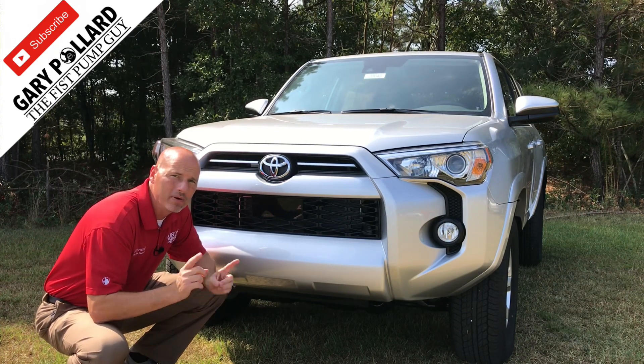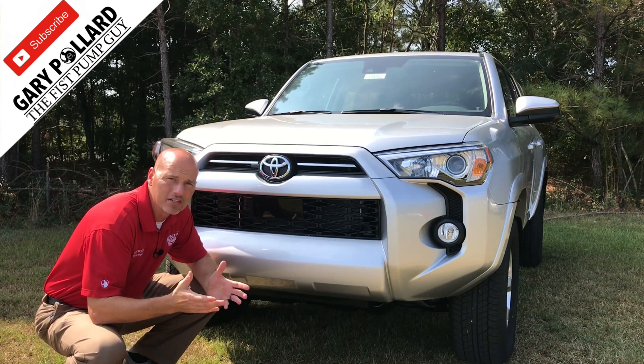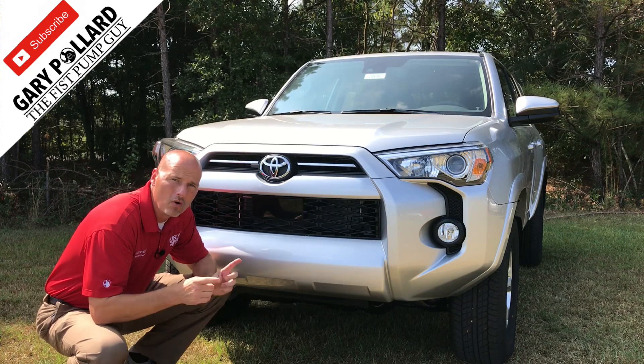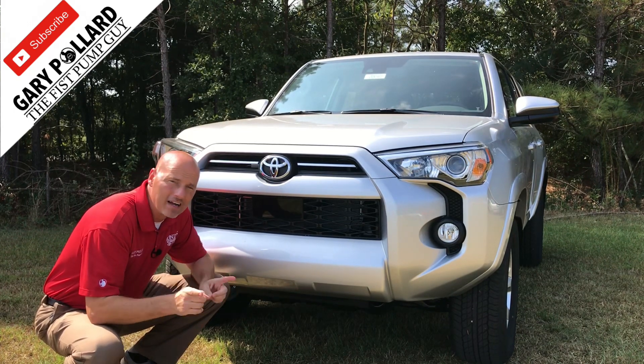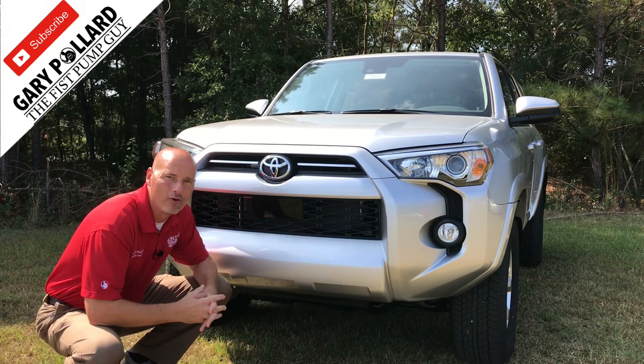The 2020 4Runner picks up Toyota Safety Sense P, which includes a pre-collision system with pedestrian detection, lane departure alert with sway warning, radar cruise control, and automatic high beams. All great features, now finally available standard on the 2020 4Runner.